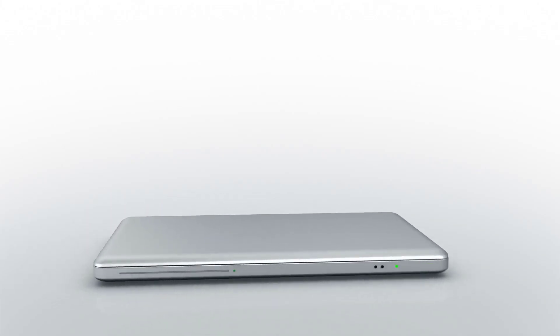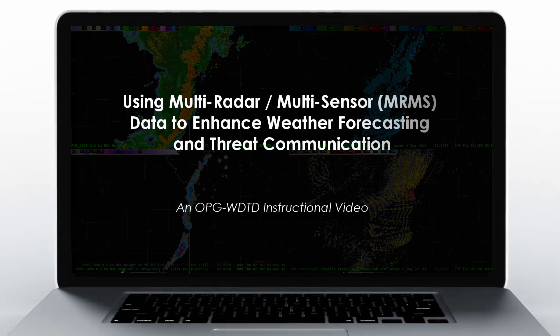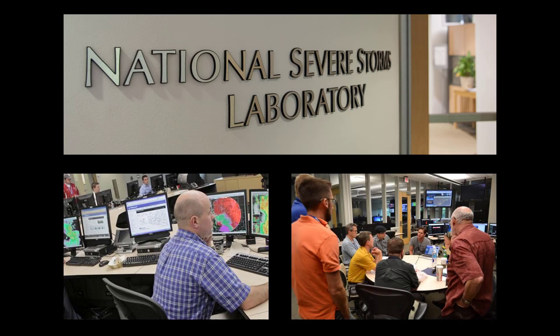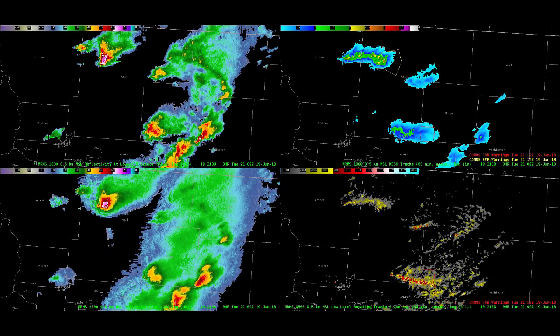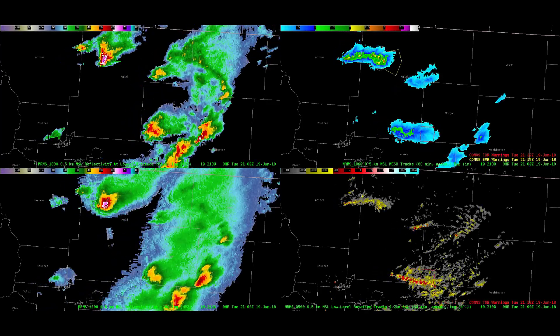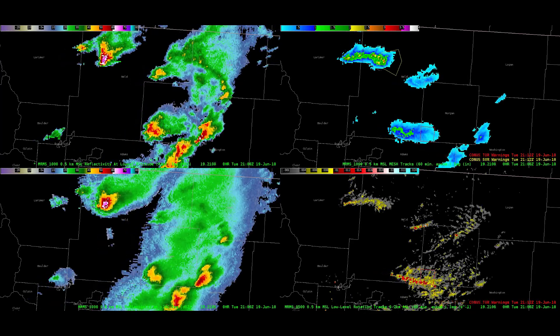The multi-radar multi-sensor system represents a method of assimilating data from several sources to generate products that can be used to enhance a forecaster's assessment of developing hazardous weather events. Researchers at the National Severe Storms Laboratory have been developing MRMS for many years. In 2014, the National Weather Service added the MRMS catalog of products to its official decision support toolset. Its usage has grown steadily among NWS forecasters, and we'd like to take this opportunity to champion its value as a resource for communicating information to the public by broadcast media and private sector partners.